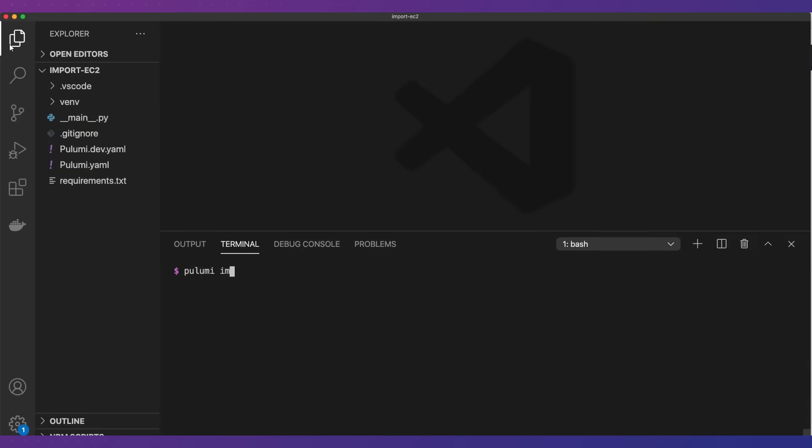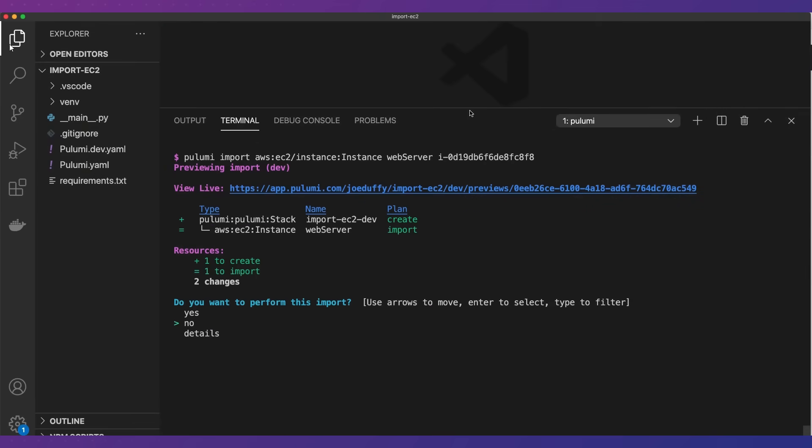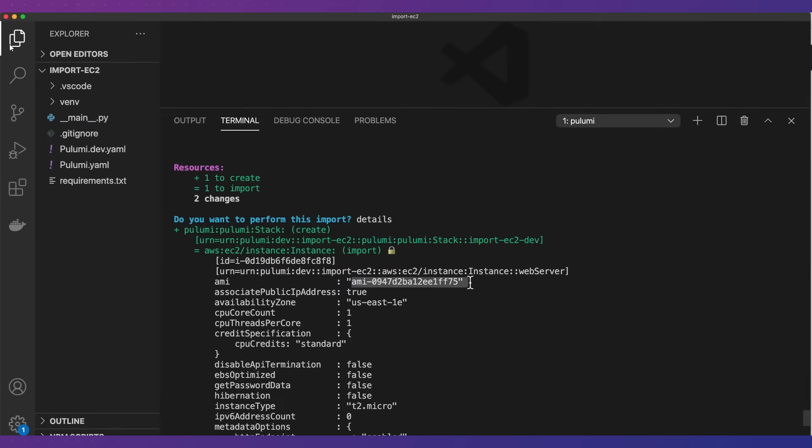What about adoption of an existing project? When importing resources, Pulumi doesn't just let you import them — you can also do code generation and generate the exact code you need to use it immediately. This makes legacy infrastructure easy to adopt and eliminates a lot of error-prone work and mistake-fixing.